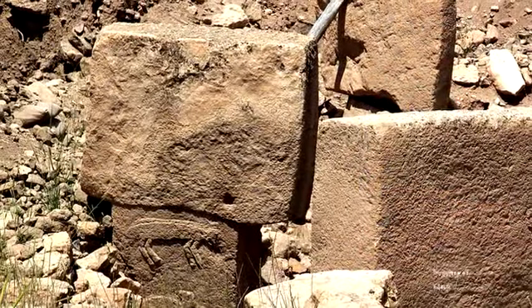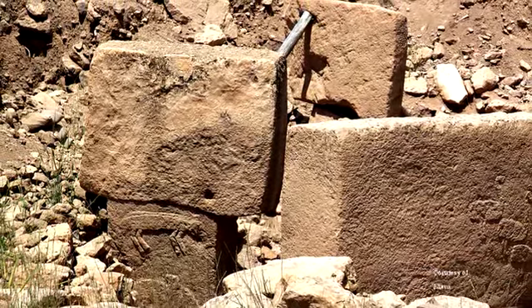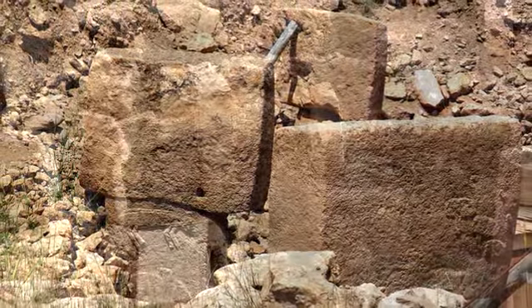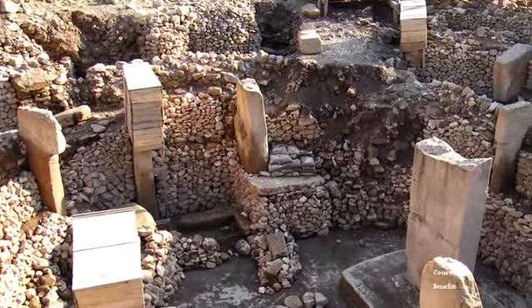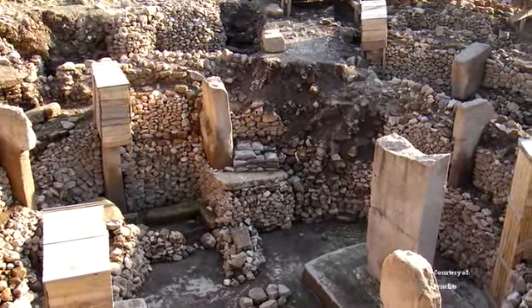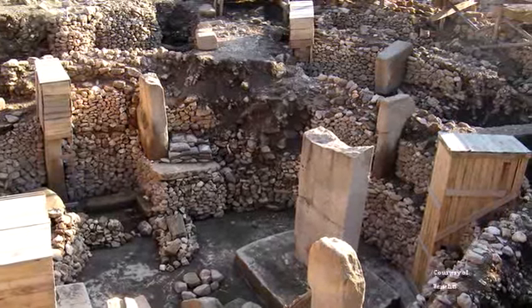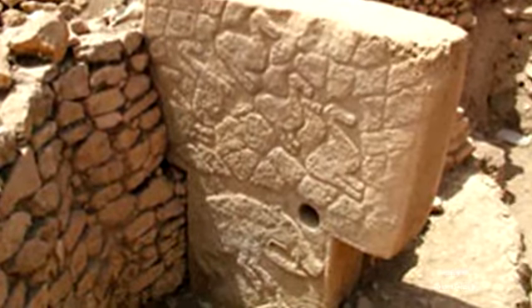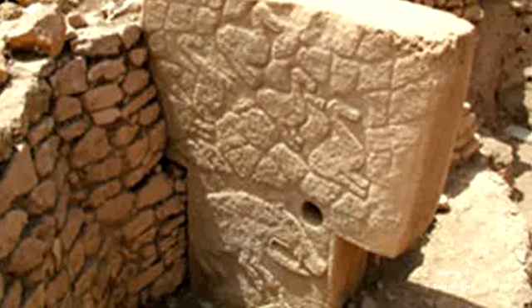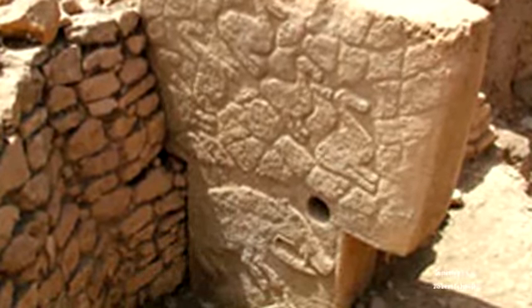Schmidt quickly unearthed a number of T-shaped pillars, which set the archaeological world ablaze. It was not only the discovery of this ancient, massive, and magnificent location, but also what researchers determined to be the period of its construction. Samples taken placed the earliest parts of the edifice during the pre-pottery Neolithic A period, some 12,000 years ago.